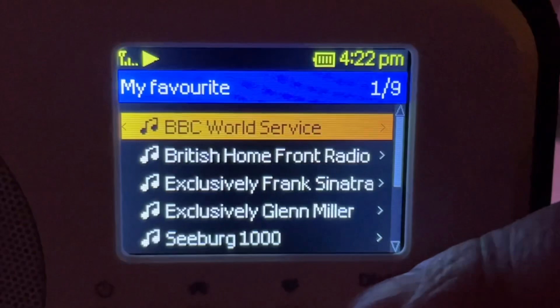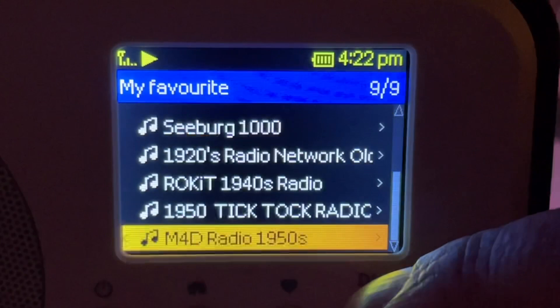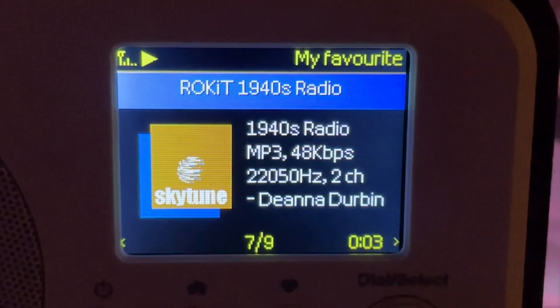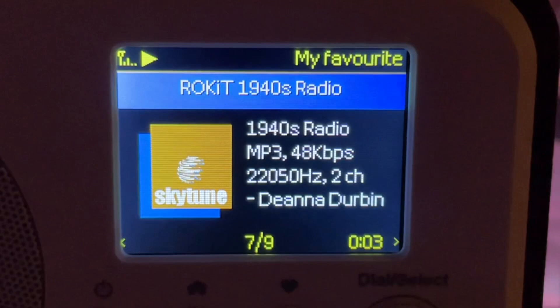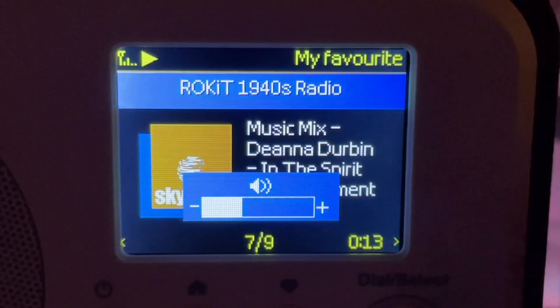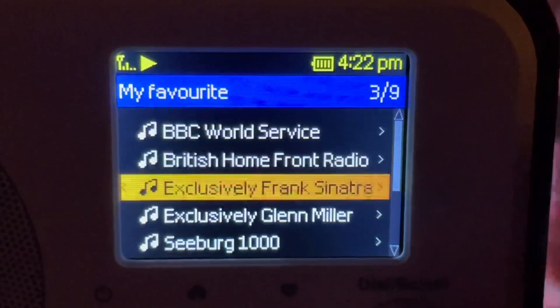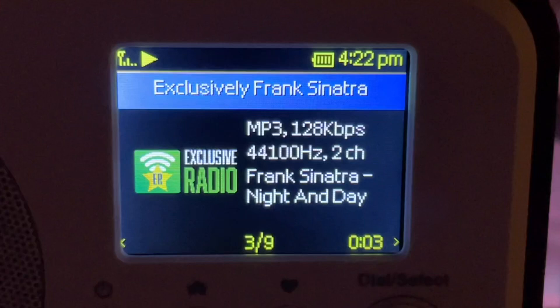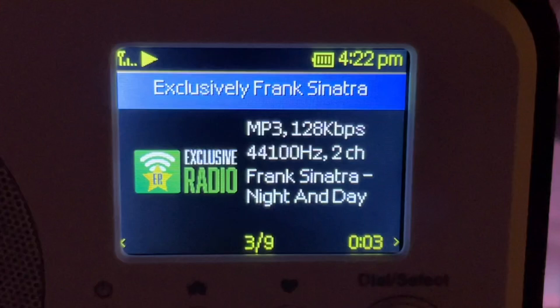Back to my favorites screen — I've got 1940s radio, which I'm going to like. I love my Glenn Miller, my big band. This one's 48 kilobits, which is a pretty small stream — a little over 22,000 Hz, two channel. But with this kind of music you can get away with it. Going back to my favorites list, I've got a Frank Sinatra station. There are a lot of these exclusive stations that feature only one artist. This one is 128K, so that's a lot higher quality.